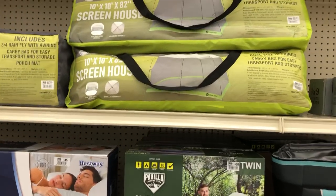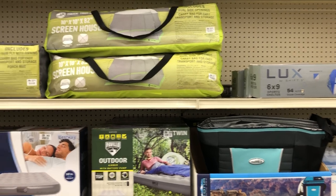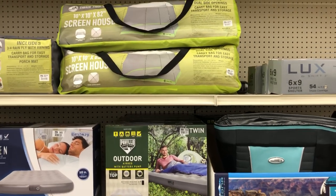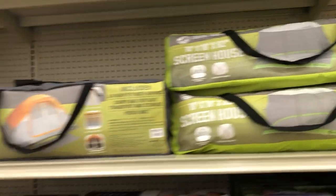This greenhouse right here is 10x10x82, includes dual side openings and a carry bag for easy transport and storage. It is $69.99.